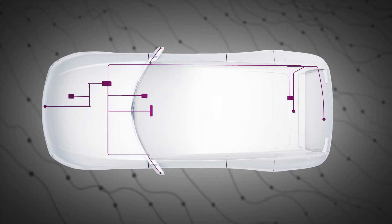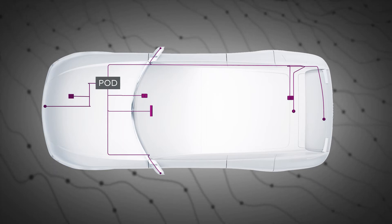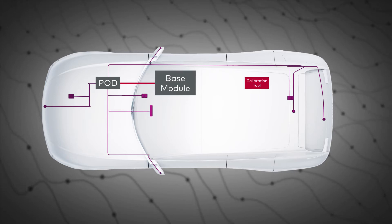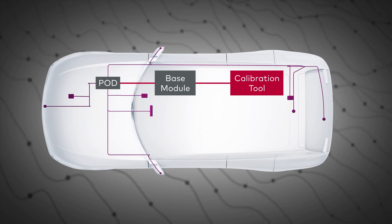The VX1000 supports a large variety of microcontrollers. Connect the POD to the microcontroller on one hand and to the VX1000 base module on the other. Finally, connect the laptop running the calibration tool via Ethernet to the base module.